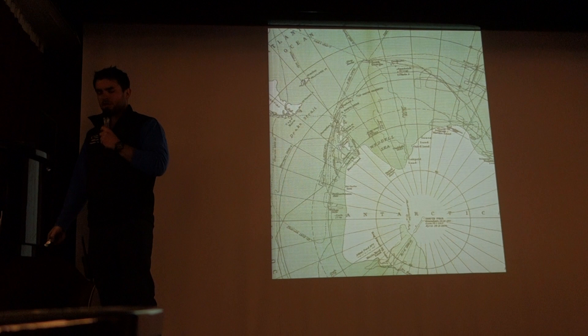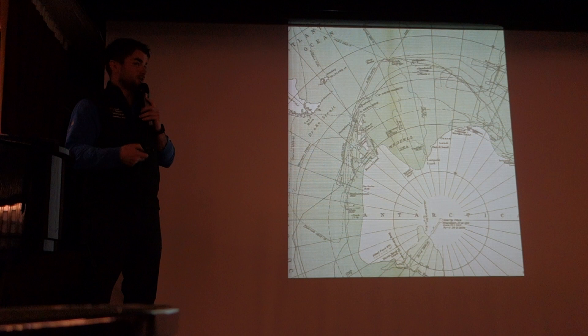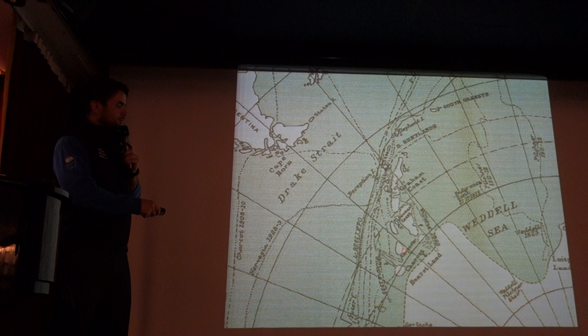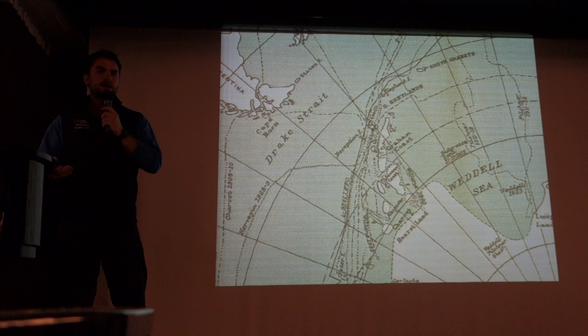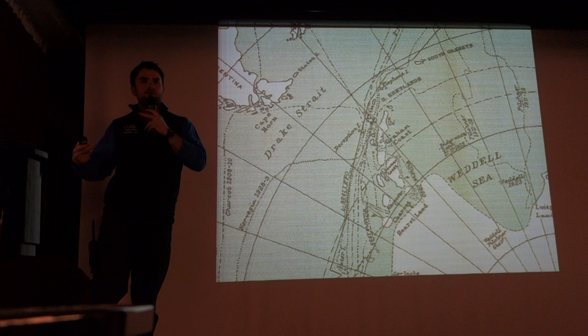Moving forward, this is a chart from 1932 outlining all major expeditions — including sealing and whaling voyages — up until 1930. What's particularly interesting is that it depicts the Antarctic Peninsula not as a peninsula at all, but rather as an archipelago, with eastward openings into the Weddell Sea. This is largely due to early aviators who arrived in 1928 and started flights from the South Shetlands, seeing what they thought were eastward openings. The notion that the peninsula was an archipelago re-emerged onto charts around 1930.